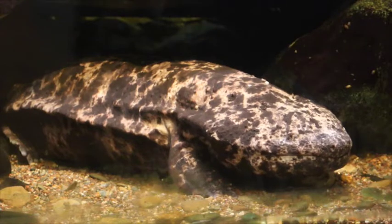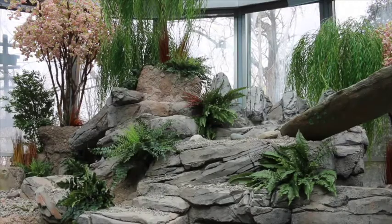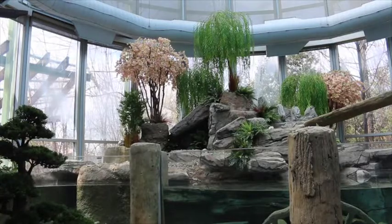One of the many scientific research projects we're working on through the Center for Zoo and Aquarium Animal Welfare and Ethics is with Japanese giant salamanders. These large, complex aquatic amphibians have always been a species of interest for us. The new habitat in the Detroit Zoo's National Amphibian Conservation Center provided a great opportunity for us to begin a hormone study using our endocrinology lab.